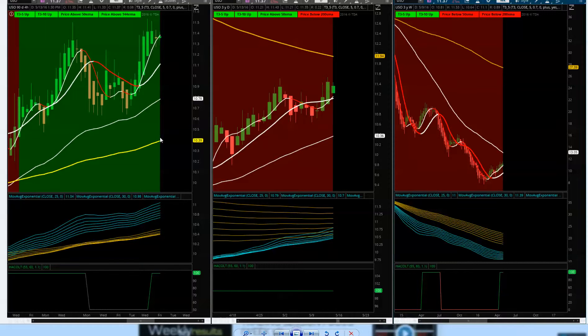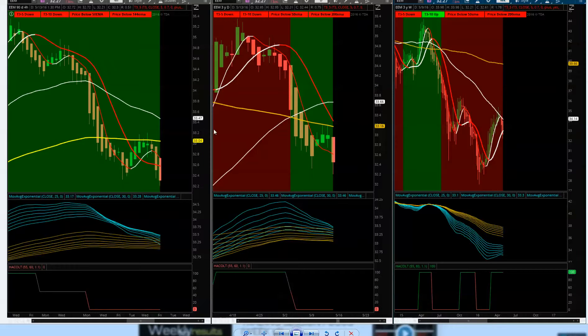Looking at EEM emerging markets — price action tries to break upside of the 144 but gets rejected. Resistance holds down on the daily. Emerging markets pulling up to the 50 — confirmed pullback with resistance. Even though we've been green on the shorter term, it's the longer term that's been in the red. Not looking good for emerging markets at this point.